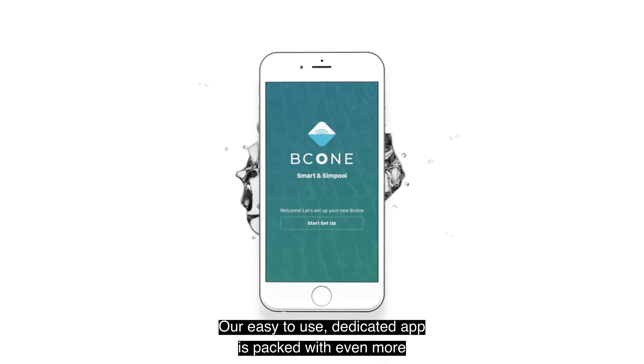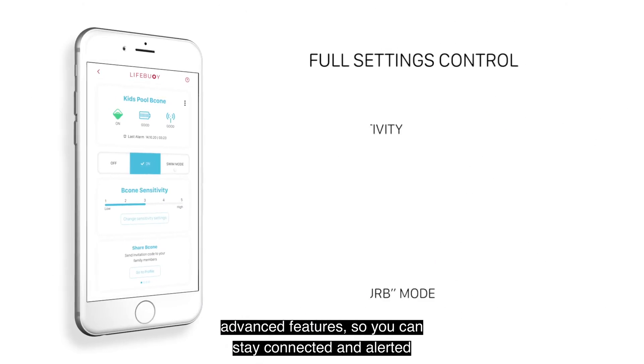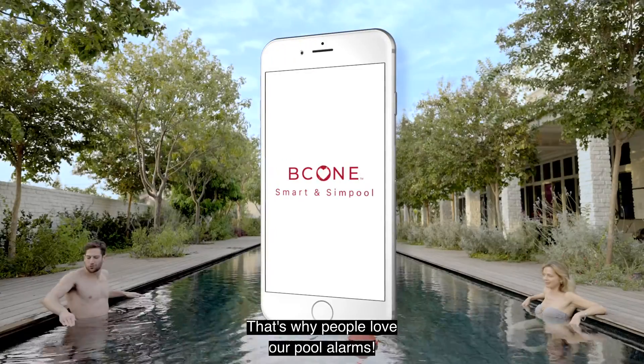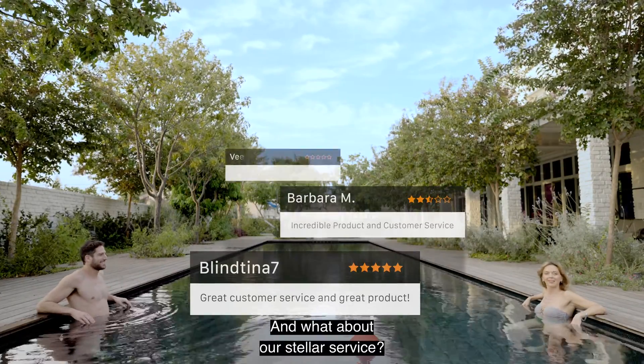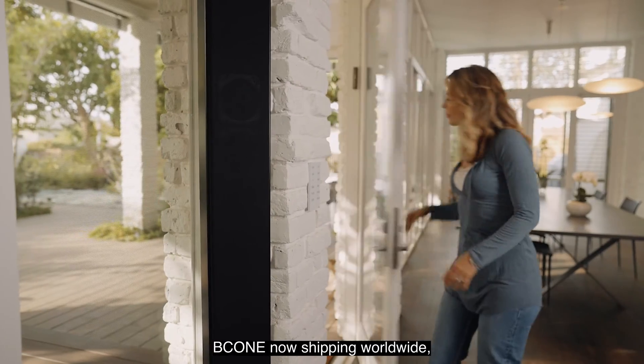Our easy-to-use dedicated app is packed with even more advanced features, so you can stay connected and alerted anytime, anywhere. That's why people love our pool alarms. Let's float some product reviews. And what about our stellar service? Oh yeah! B-Cone now shipping worldwide.